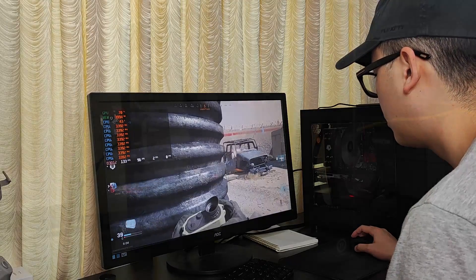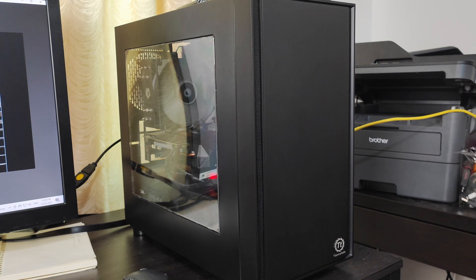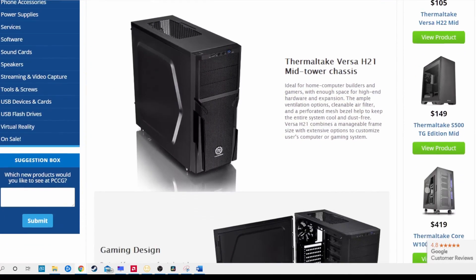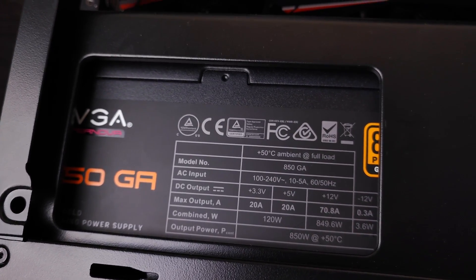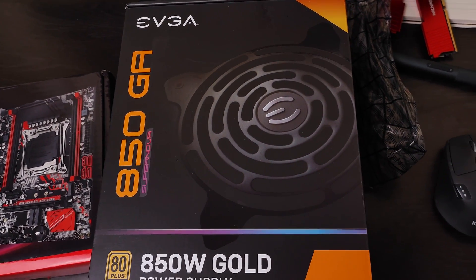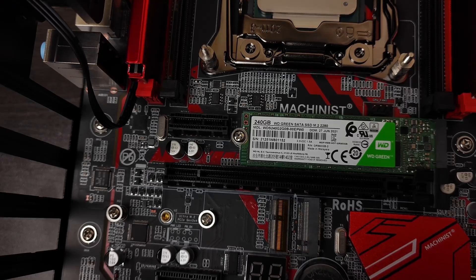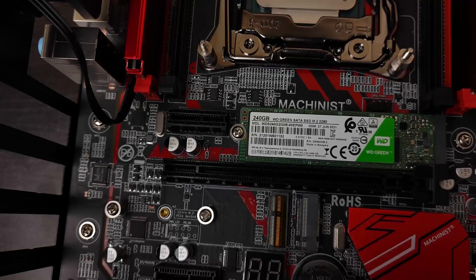I'm just using an old Thermaltake case, this is an H17. If you want to keep costs down, I would suggest a case and PSU combo — the Thermaltake Versa H21 combo comes with a 500 watt power supply, which is sufficient to power this system. The PSU I'm using is the EVGA 850GA, only because this unit will be used in all my future builds. Lastly, I have a 240 gigabyte Western Digital Green SATA M.2 SSD. My recommendation is always going to be a SATA SSD over NVMe provided there is a sufficient price difference, if you're just gaming.